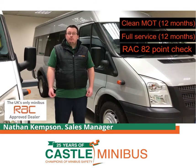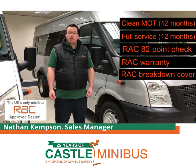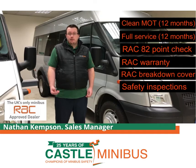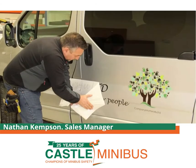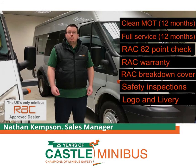All vehicles come with a 12-month RAC warranty, along with 12-month breakdown cover with the RAC. In addition, you get 12 months of 10-weekly safety inspections, which are carried out on-site at school, so you don't have to take the vehicle off-site. We also include free logo and livery professionally applied to the vehicle prior to delivery, and we'll also deliver that vehicle nationwide.